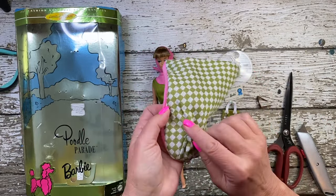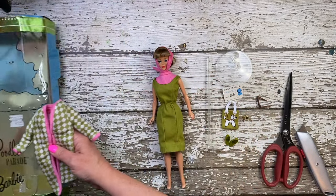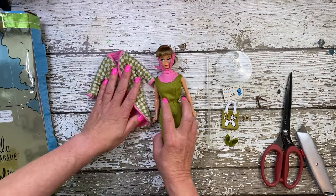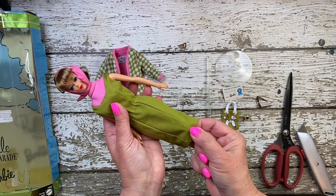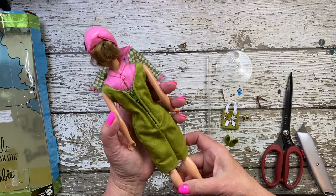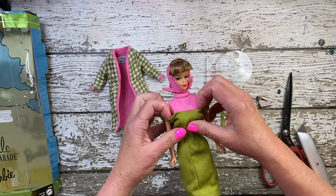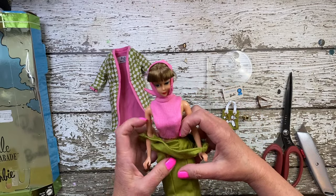But it doesn't stop there — it's the little things that truly astound me. Real zippers and snaps as closures on Barbie's clothing? Yes, please. These tiny details added a touch of realism to the world of Barbie. Can you believe that the designers went to such lengths to ensure that every garment was just perfect?